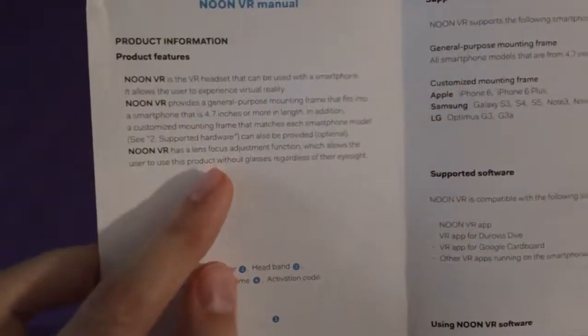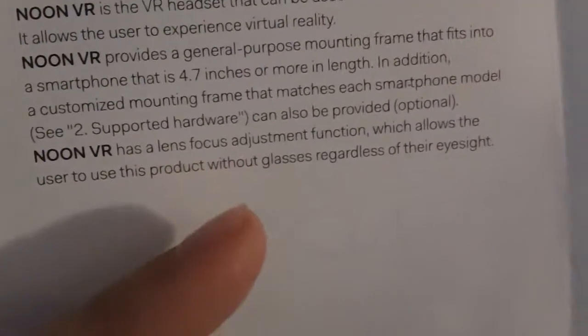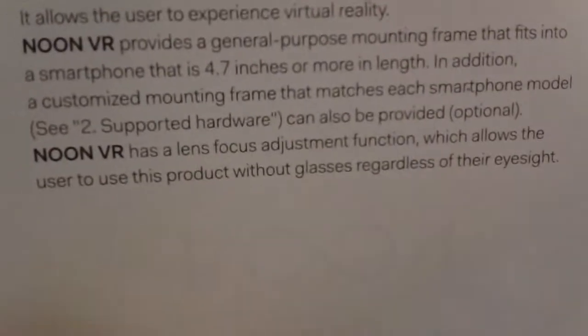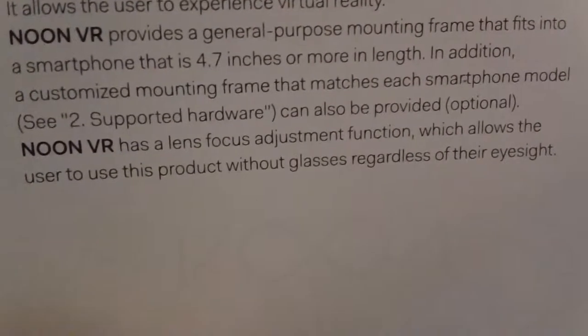You can use the product with glasses regardless of your eyesight. The Noon VR has a lens focus adjustment function which allows the user to use this product without glasses regardless of their eyesight.